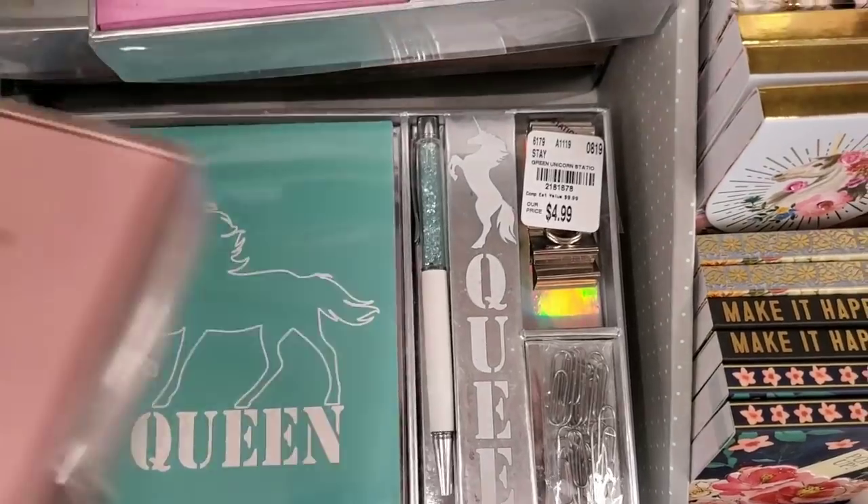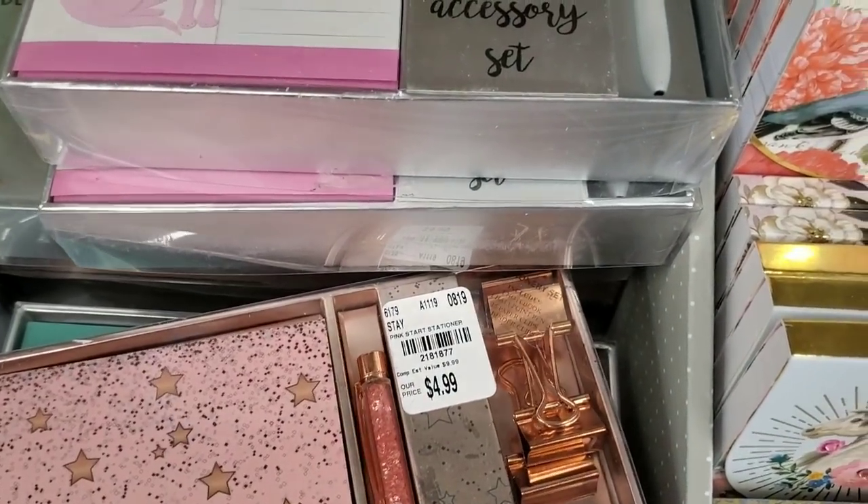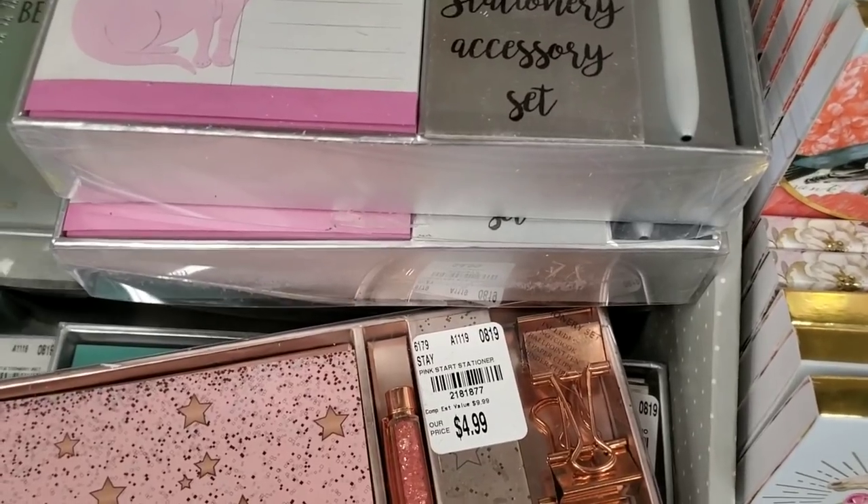Unicorn-themed, and then we have this one and then we have this one — really nice sets. And here's one with a blue diamond pen.